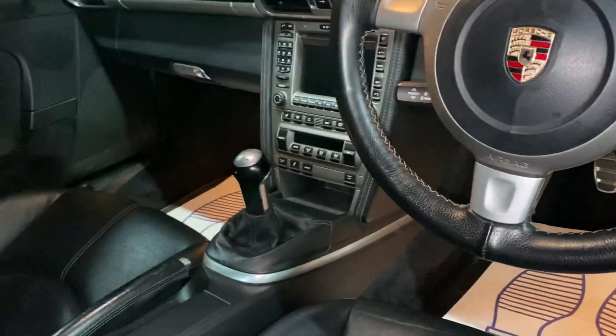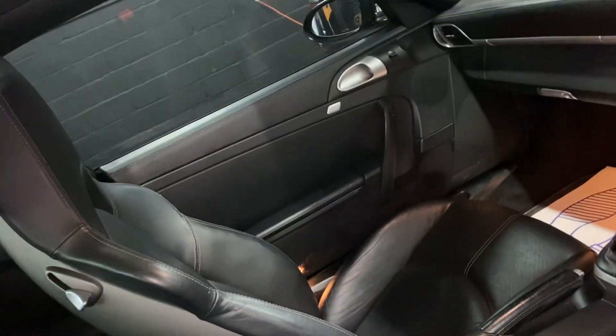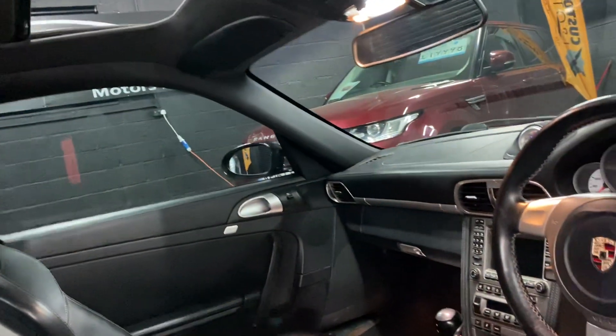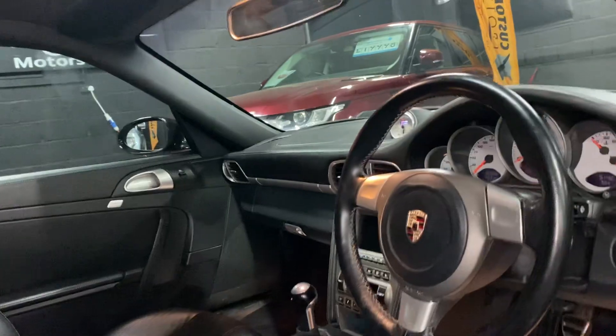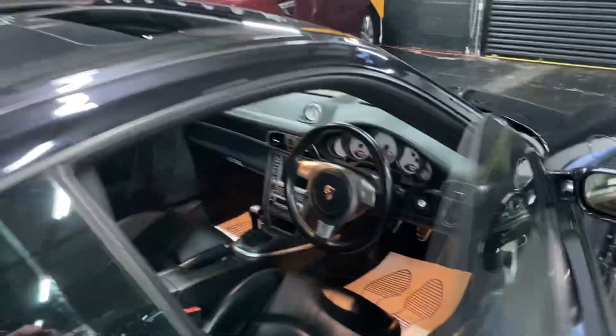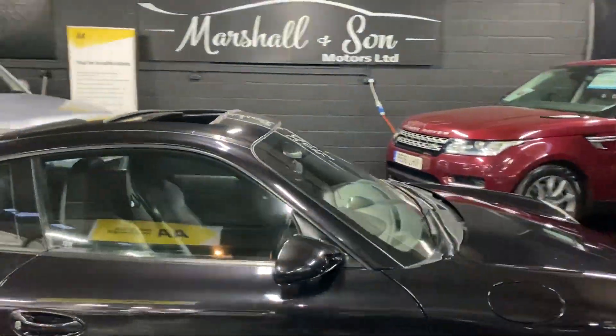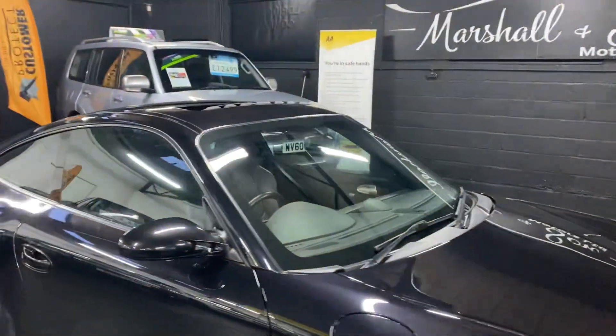Leather upper dash and leather door cards. Heated seats, which are a nice option — really usable. Passenger seat all in nice order as you'd expect. And then you've got your Alcantara roof lining there. I've taken 30-plus pictures, so hopefully those along with this video will give you some insight into just quite how lovely a condition it's in.